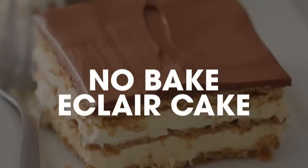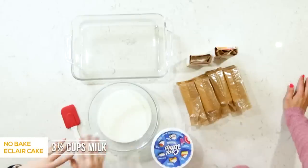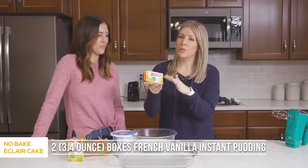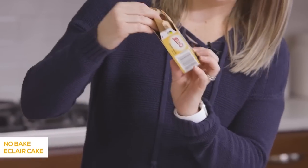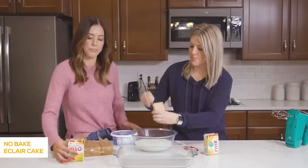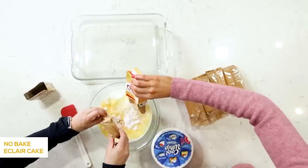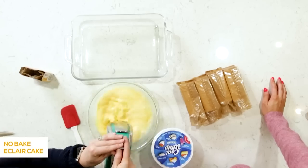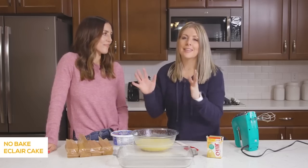Next up is our no-bake eclair cake. We have three and a half cups of milk already poured in. We're gonna add a 3.4-ounce package of French vanilla Jell-O instant pudding — go ahead and pour that in. Mix these together, then put it in the fridge for a few minutes and let it set up so we're really making the pudding out of it.